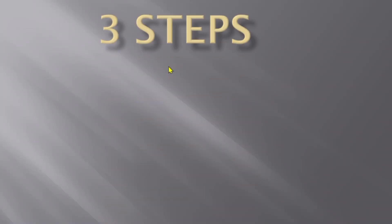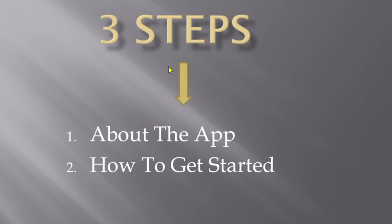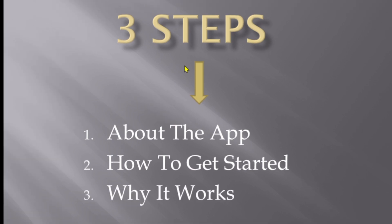We are going to follow three main steps in this video. Step number one, we are going to learn about the app and how it works. Step number two, I'm going to take you through how to get started with it. And finally, step number three, I'm going to tell you the reasons why this can work for you. Let's get started with step number one.